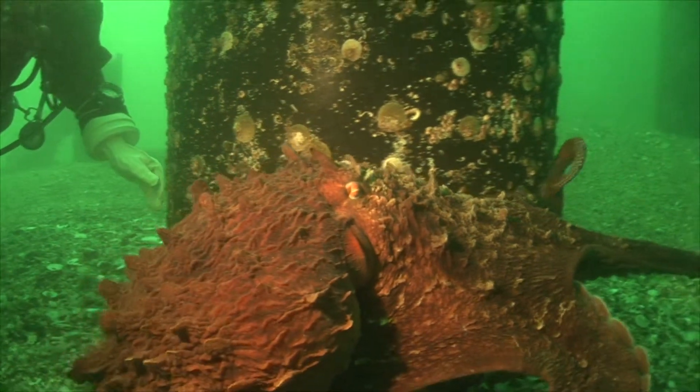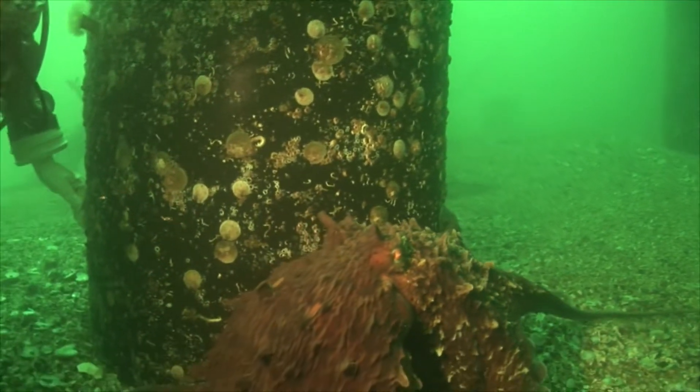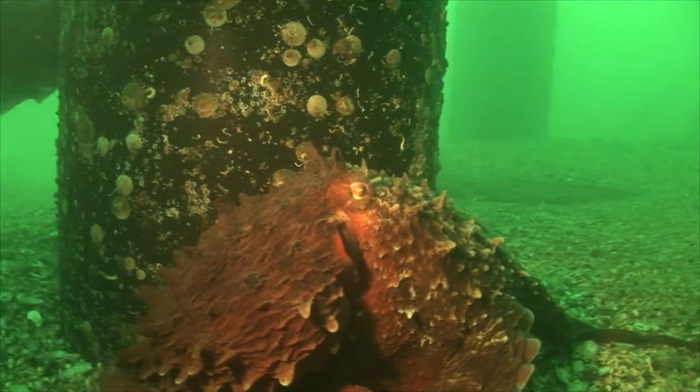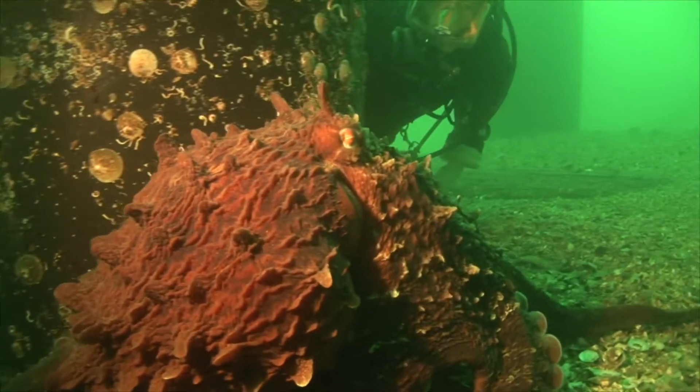And they are really good at being able to squeeze into those tiny spaces, because they're what we would call an invertebrate, so they don't have any bones in their body. So they're pretty squishy animals.